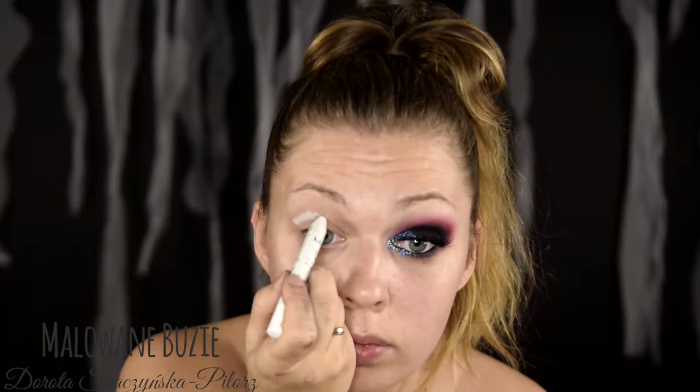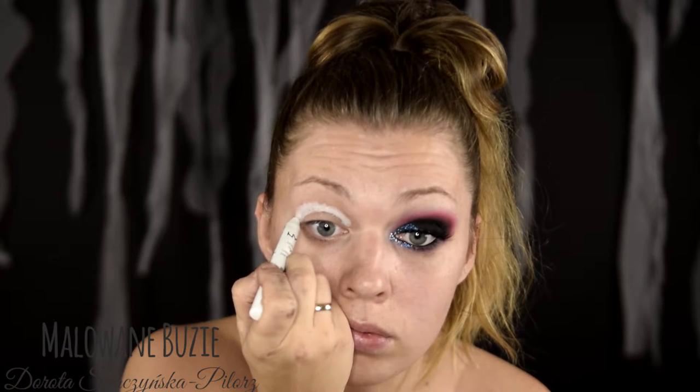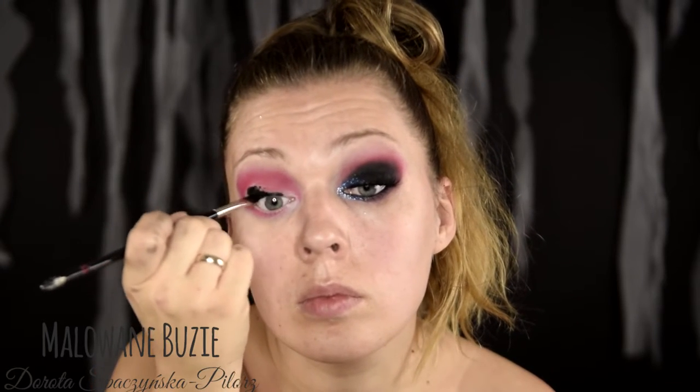Dzisiaj wyjątkowo zaczynamy od bardziej klasycznego makijażu, zrobionego po mojemu, by pasował do całej koncepcji. Ta biała kredka może się tu wydawać dziwnym pomysłem, ale użyłam jej dlatego, że bez niej mój czerwony cień wyglądał nimrawo i zupełnie nie pasował do efektu, który chciałam uzyskać. Czarny produkt, który teraz nałożyłam, to żelowy eyeliner — nałożyłam go na całą górną i dolną powiekę.